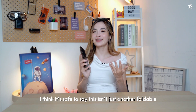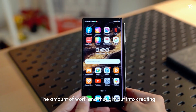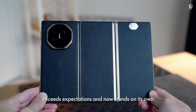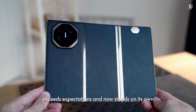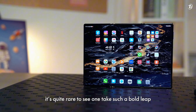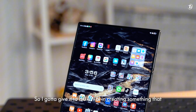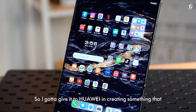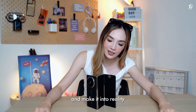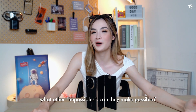It's safe to say this is not just another foldable. The amount of work and thought put into creating what seemingly is a concept phone exceeds expectations and now stands on its own. In today's tech world, it's a little bit rare to see one take such a bold leap in design, build, and innovation. Huawei has created something you could only dream of and made it a reality — making you question what other impossibles they can make possible.